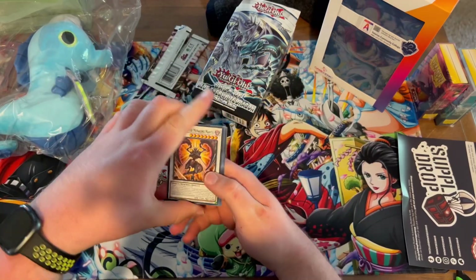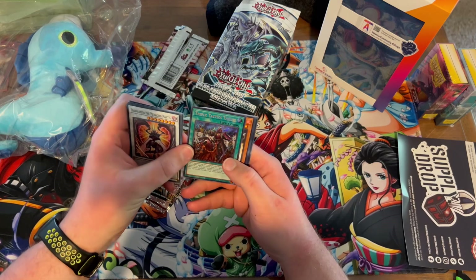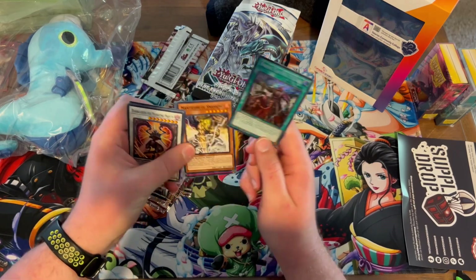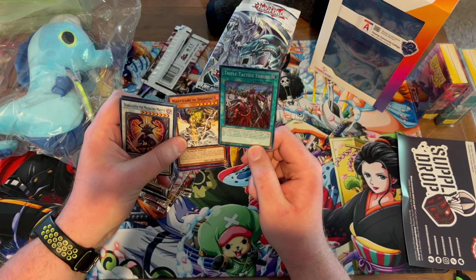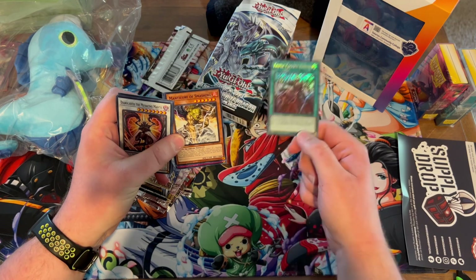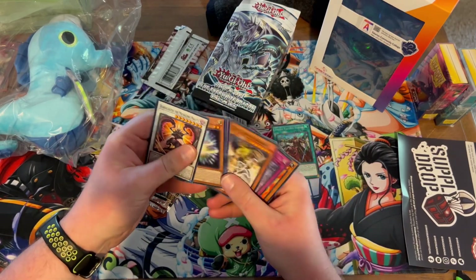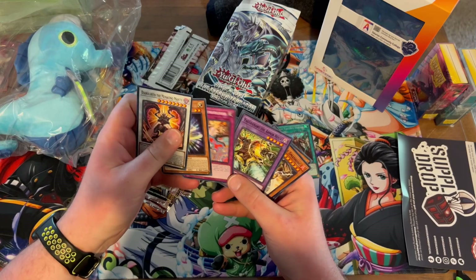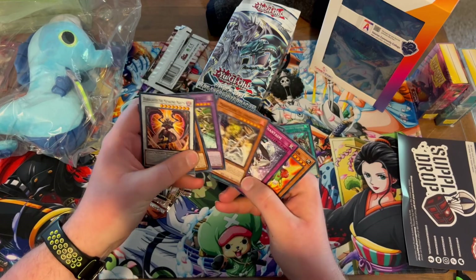Here I opened up one of the first packs and I got pretty damn surprised when I pulled this thing. Triple Tactics Thrust is one of the biggest cards in this set — it is worth $70 — and I pulled one on the first pack. Combined with the value of the structure deck as well as the case, this was worth $100 without a doubt, just by that card alone.